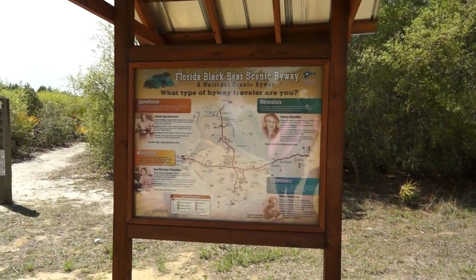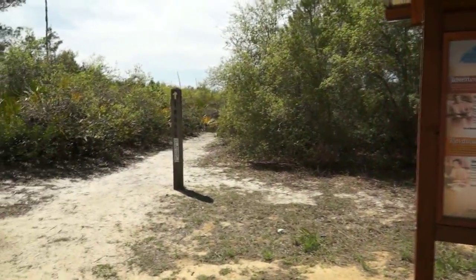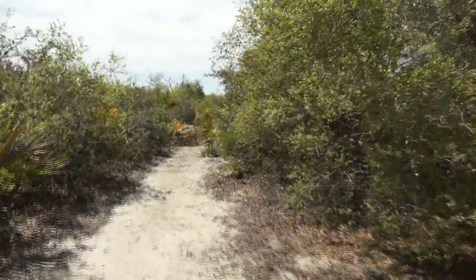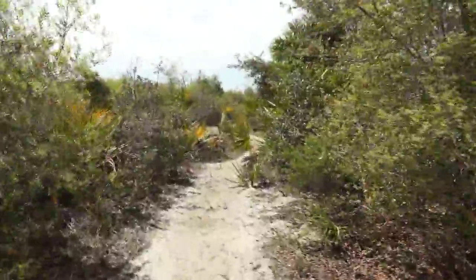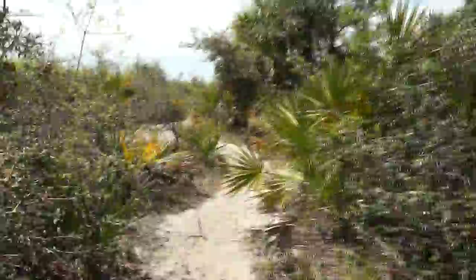There are three national forests in Florida. All are places of unique beauty and also history. The second largest is located near Ocala, Florida, called the Ocala National Forest, coming in at over 600 square miles, or 435,000 acres.